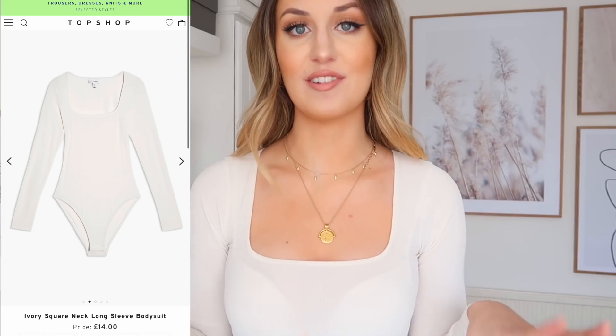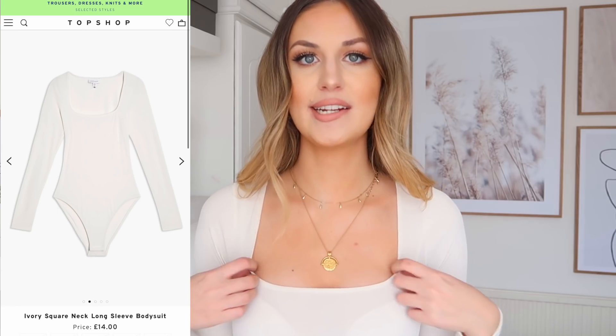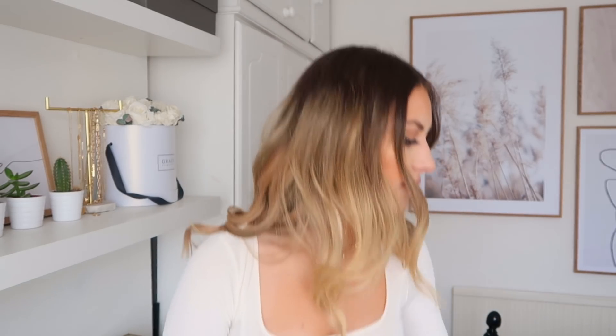Let me also mention the top I'm actually wearing right now, because I picked this up as well. It's a long-sleeved cream ribbed bodysuit with a really nice square neckline. I just think it's a super cute top that goes with a lot. I'm wearing a white bra underneath, and you can kind of see it, so maybe wear a nude bra instead. I think it would look great with jeans or even the little nude shorts. It was about £14, so really affordable, and I'm pretty sure it comes in black as well. Size-wise, I got a UK size 8.